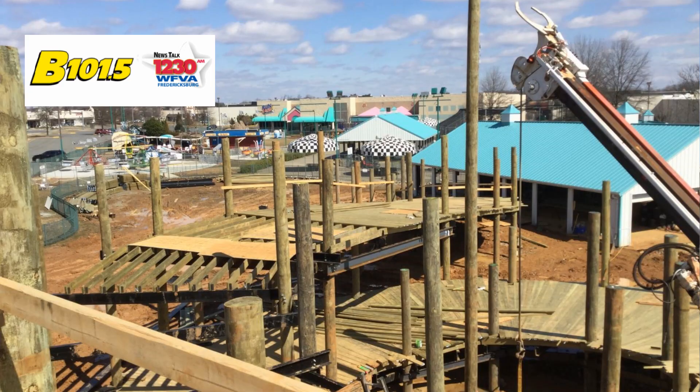Standing here, I just try to imagine being in a go-kart on this — it's gonna be so much fun, it is going to be crazy. You think, oh 30 feet, that's not very high, but when you stand up here and you're looking down on the rooftops of businesses around us, it really shows you how high 30 feet is, and it's really gonna be fun and impressive.